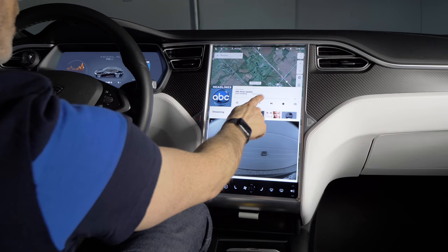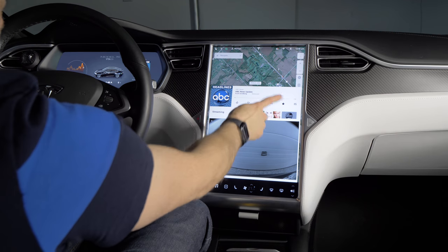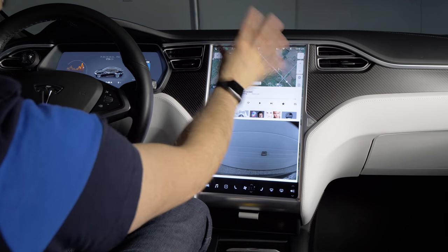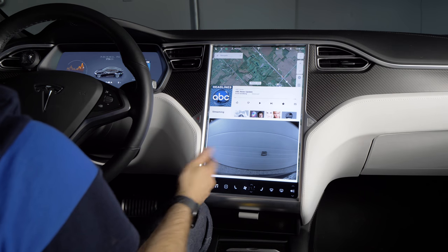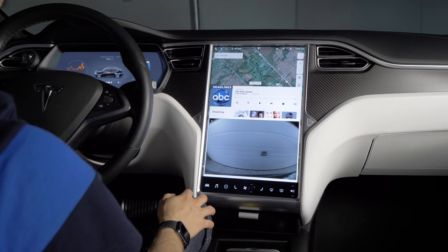You can play, pause, and control your media here. But if you bring up anything else, like your climate or navigation directions, then you'll lose your sneaky setup there.